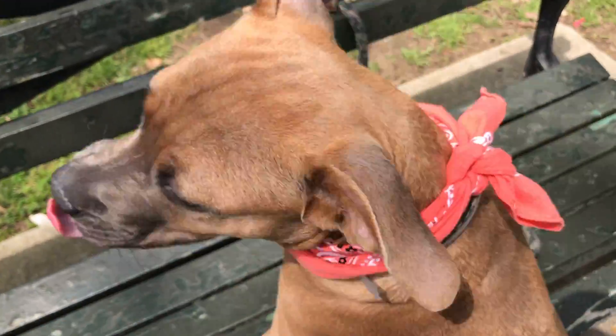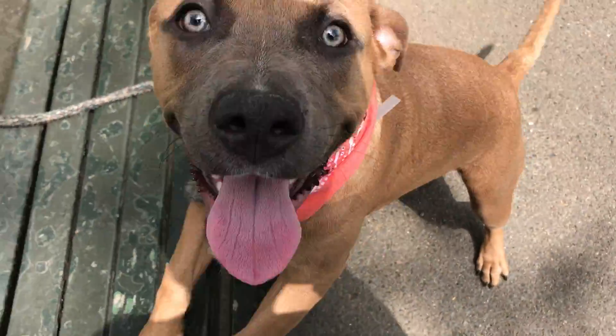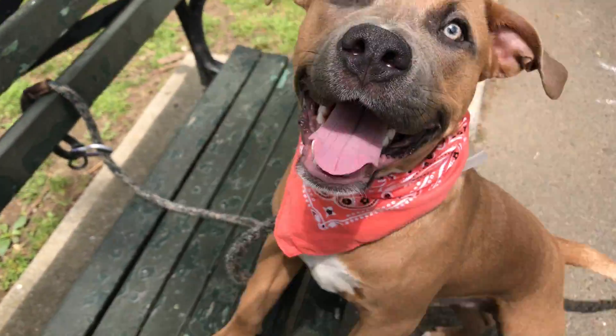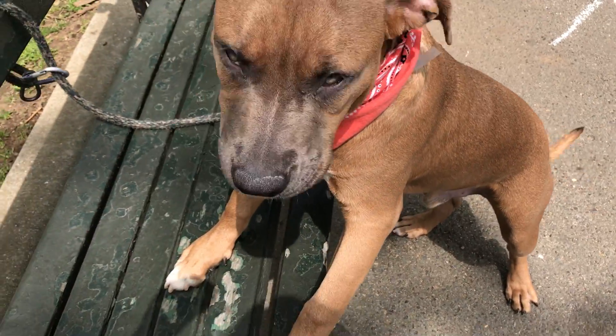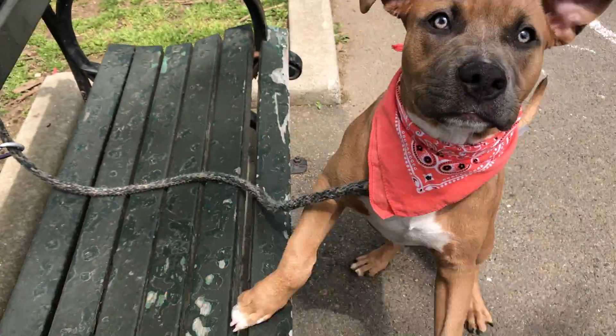This gorgeous guy — the back of the head you're looking at — is Wimbledon. He is so beautiful, so sweet. He's estimated to be about seven months old. He's got all that lively, gorgeous energy. He's absolutely stunning, as you can see. He's just beautiful.